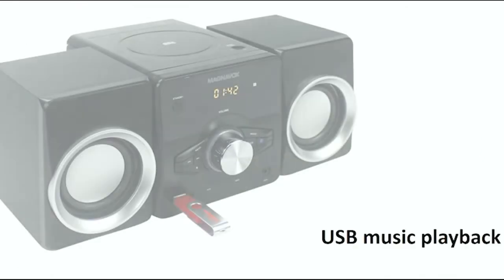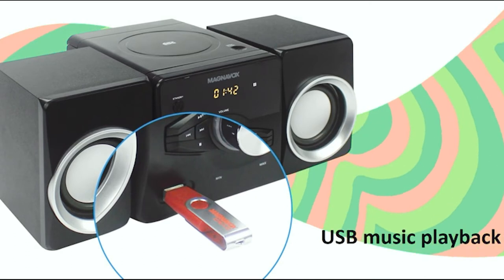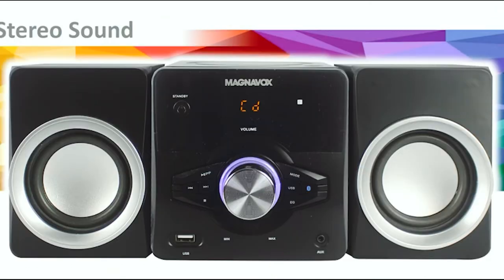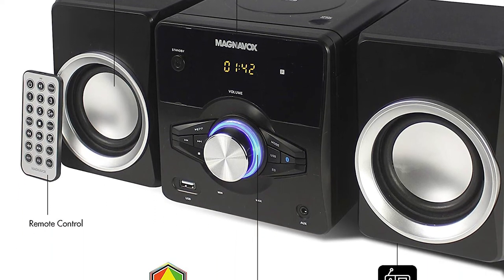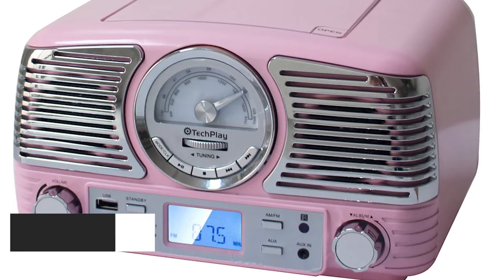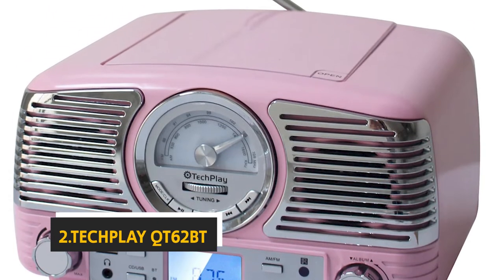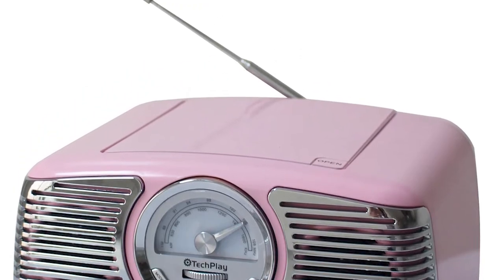The Magnavox CD shelf system also lacks a dedicated auxiliary input, so you'll need to use a device with line-level output. Overall, it's a straightforward unit and a good choice for someone looking for a simple, basic, and affordable home solution.